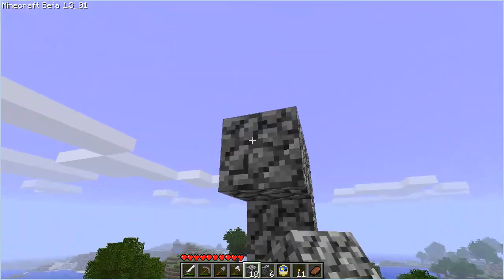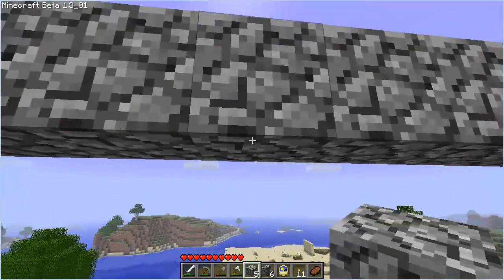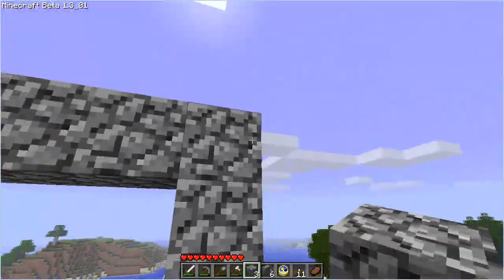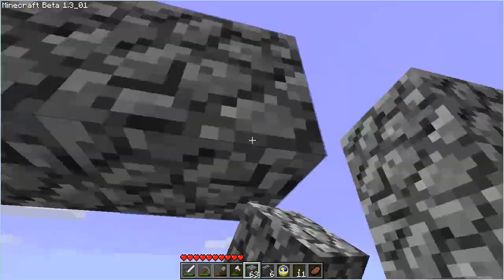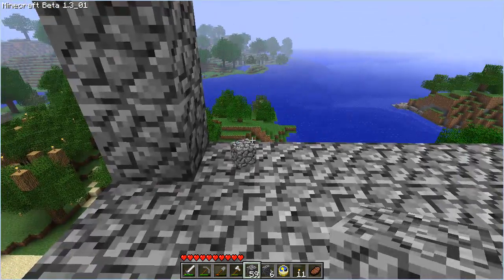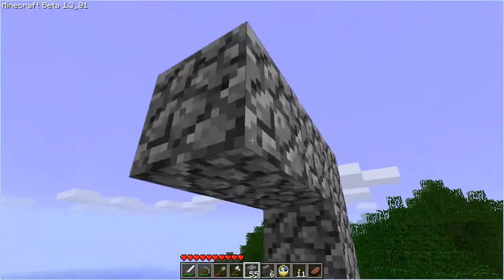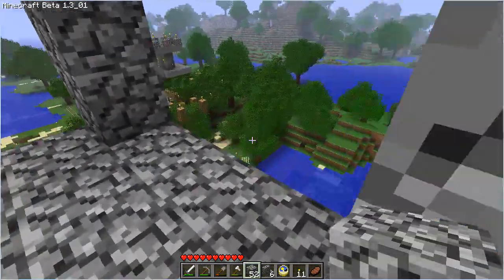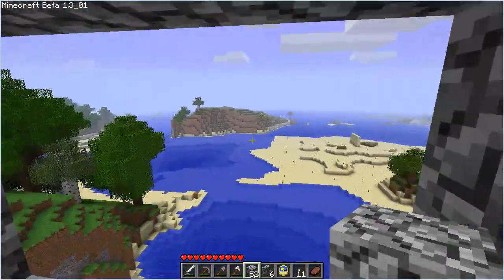And we'll connect these once again. Maybe we can leave some windows here. So from up here you can get a good view of the kingdom and see what the place looks like around us and everything.